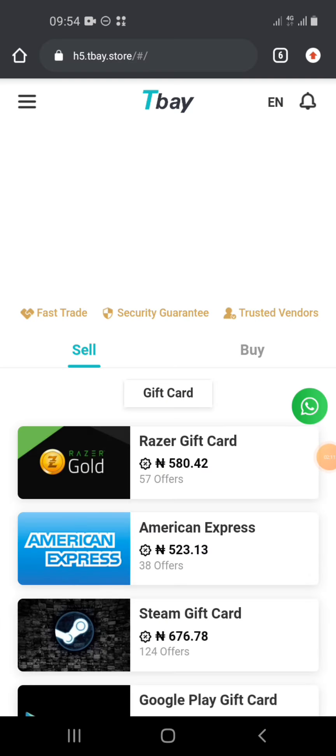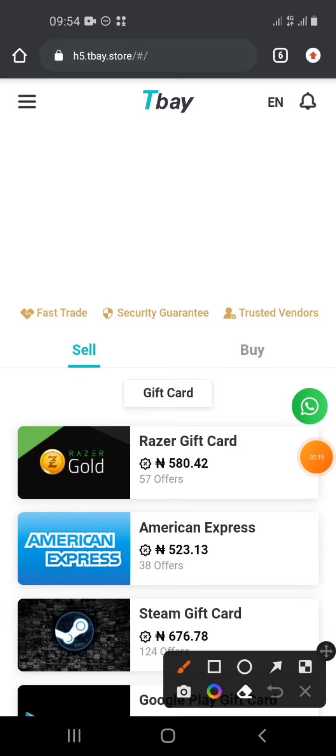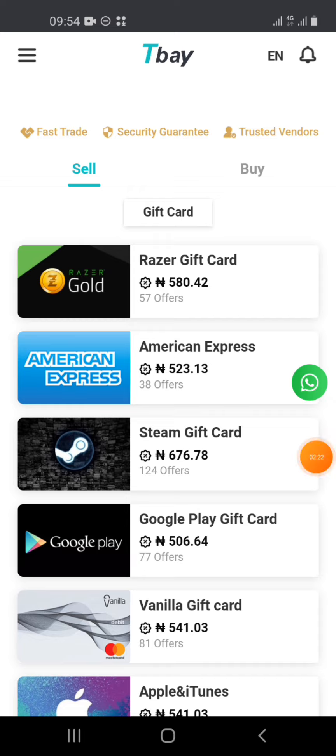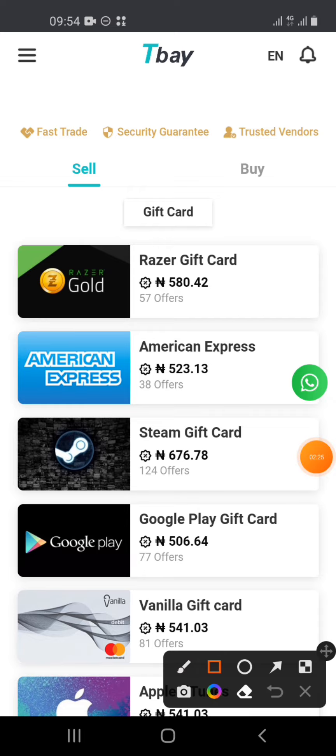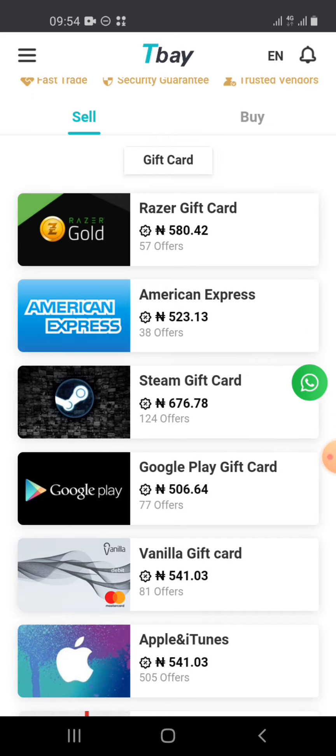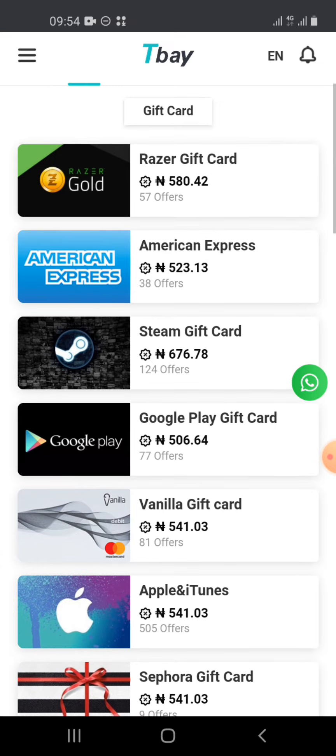The second platform, and one of my favorites, is called TB. A friend introduced it to me about two years ago. You can buy gift cards at very good rates — look at this one, 520 to 580 naira per dollar. If you buy Razer Gold, you can swap it with a foreigner for one USDT, which you can sell on Binance and make good profits.